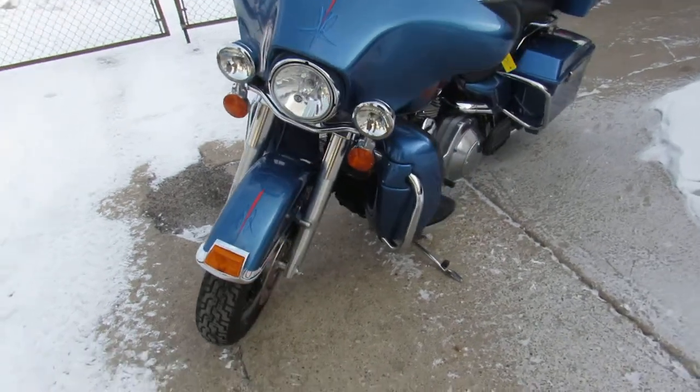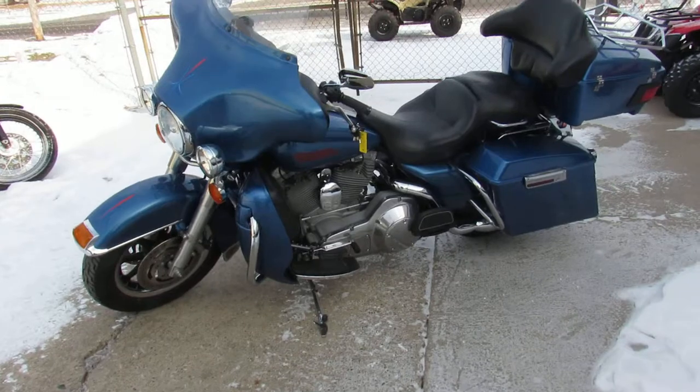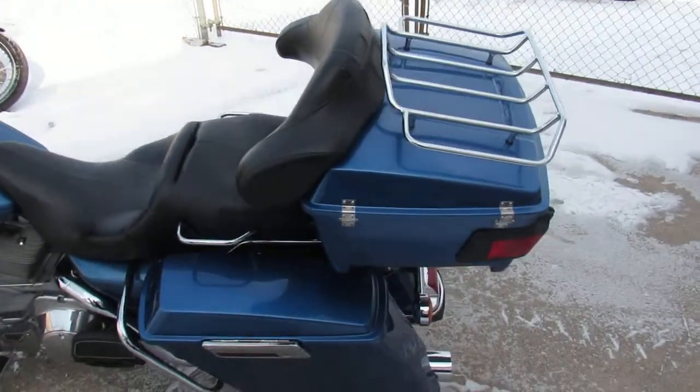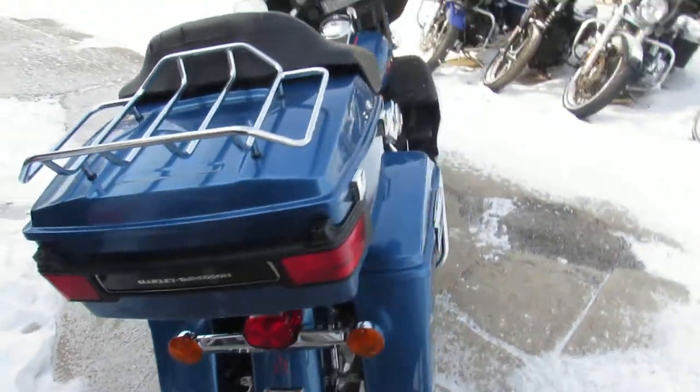We've got guaranteed financing and lease programs. This one is a 2005 Harley-Davidson Electroglide with only 16,686 miles. We've got it priced right at $99.99 — good looking bike.